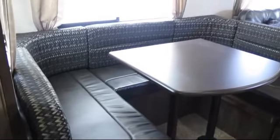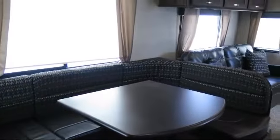In-floor ducted heat, living area television. The bathroom has a private entrance to the outside. Also features lower kitchen cupboards and drawers, residential refrigerator, entry grab handle, and TV antenna with booster.